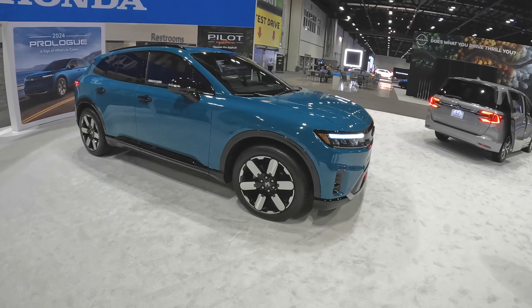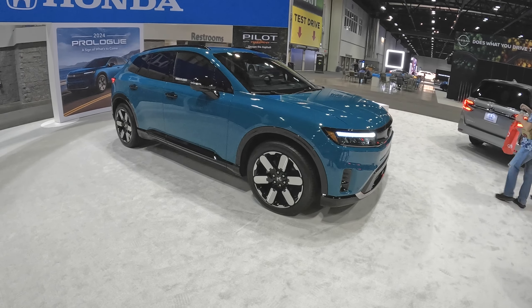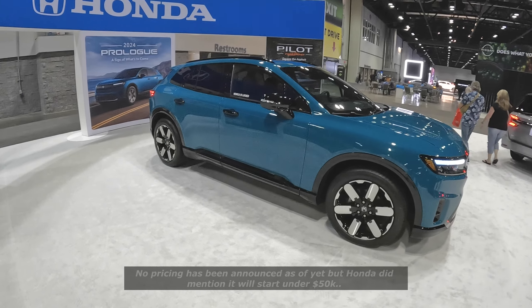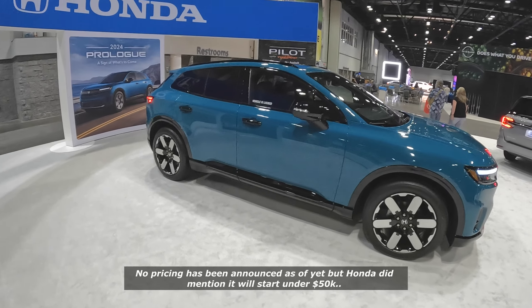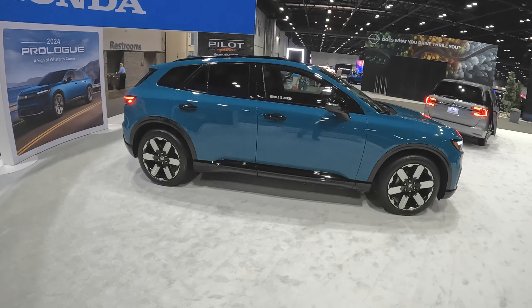I love the front. The LED lighting is fantastic. I would guess this is probably going to be priced in the mid-40s — maybe $40,000 to $50,000, give or take. That's just my guess. I haven't seen the pricing yet, but if I find it, I'll put that on screen for you guys.